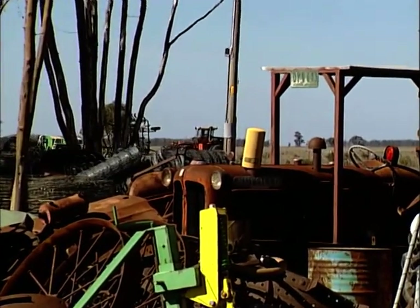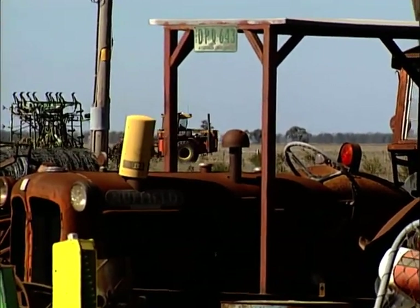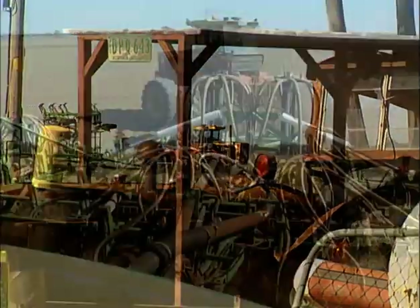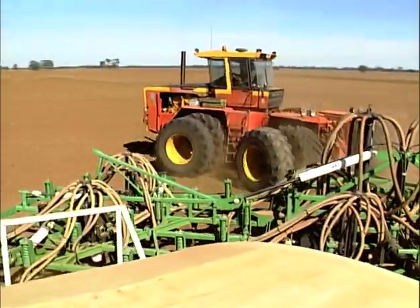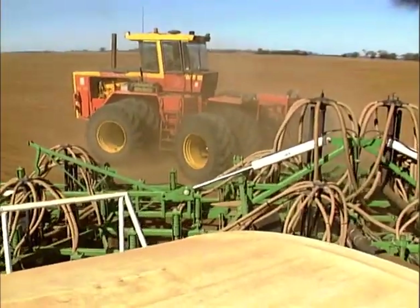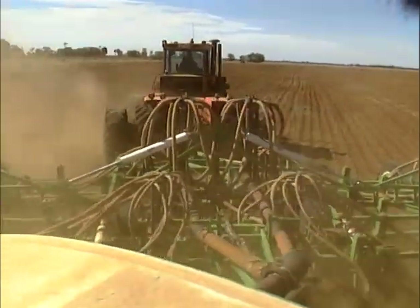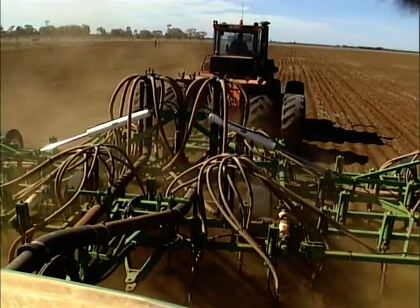Typiskt australiensiskt. Korsitzkes gård har sin egen maskinkyrkogård – tysta vittnar de avlagda maskinerna om jordbrukets mekanisering. Fyld Korsitzke har tagit till sig sin svärfars gårdsfilosofi. Han tror också på lokala lösningar. Hans såmaskin är byggd i hans hemstad, Voknaby.